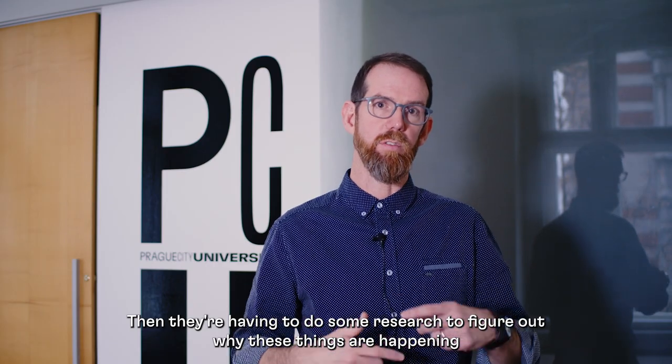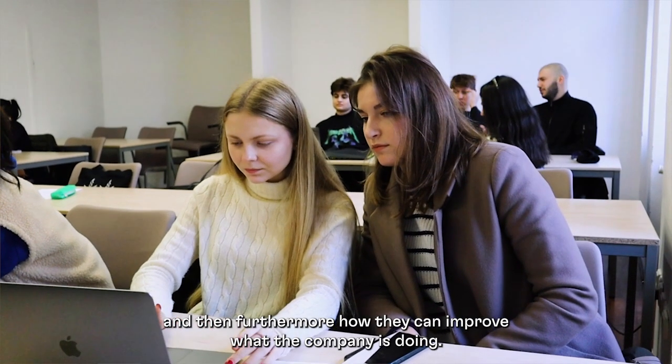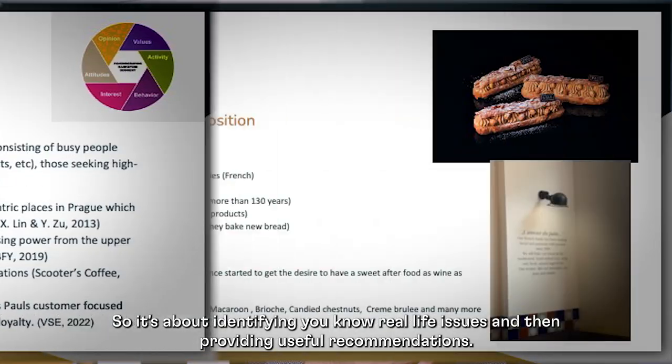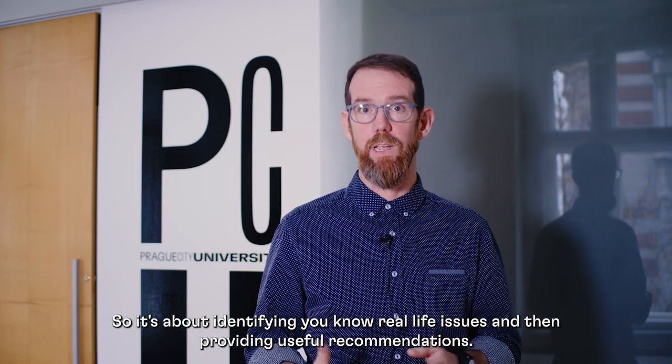Then they're having to do some research to figure out why these things are happening, and furthermore how they can improve what the company is doing. So it's about identifying real life issues and then providing useful recommendations.